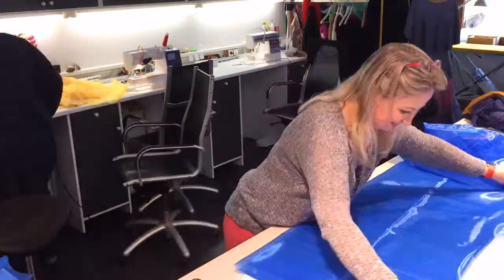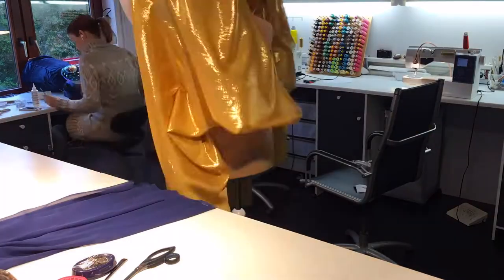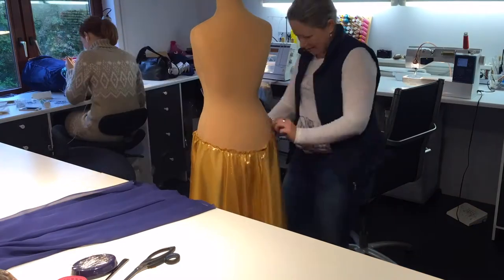When you think about the peacock bird, you associate it with luxury, palace, gold, colorful, big, and so on. So exactly this I wanted to bring into this peacock dress.